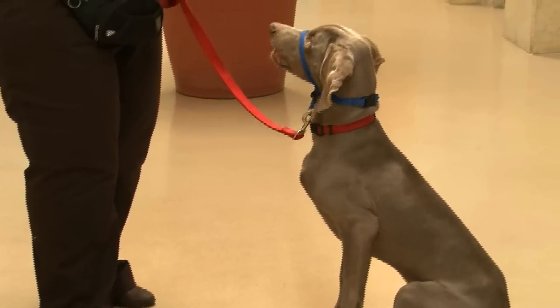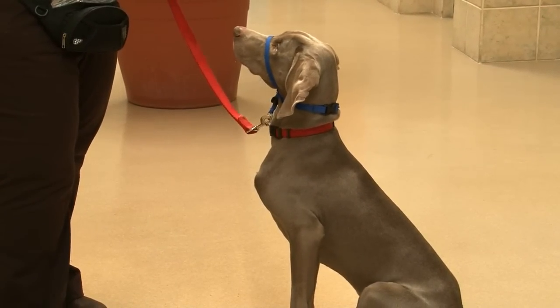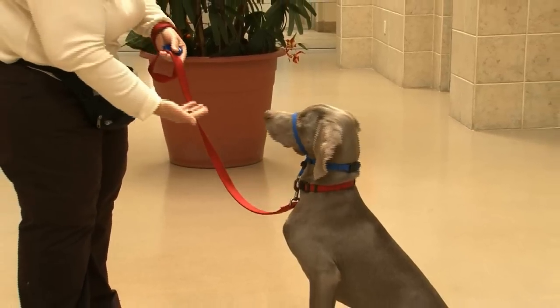We're also going to see if he will remember his new and really tough behavior — the leave it — because when you're an enthusiastic Weimaraner, not grabbing the snacky is tough, but self-control is important. Leave it.